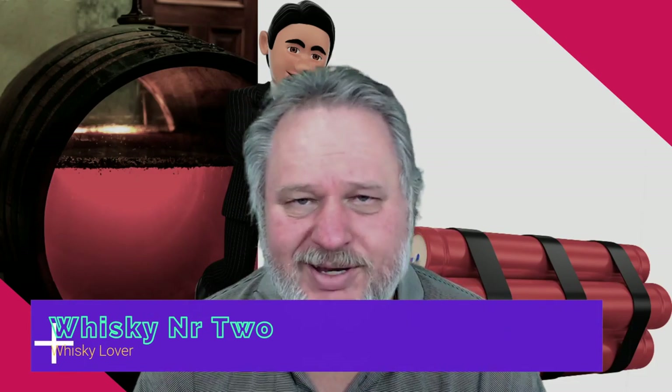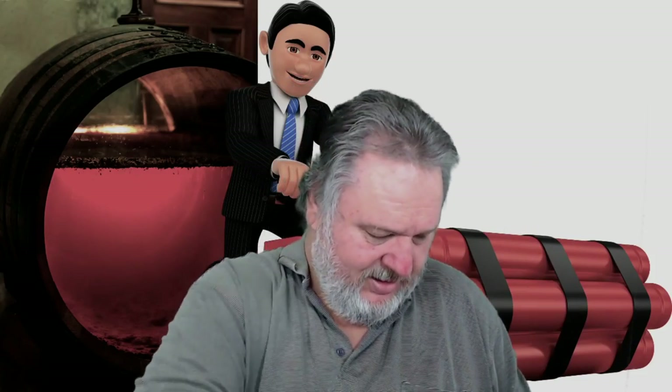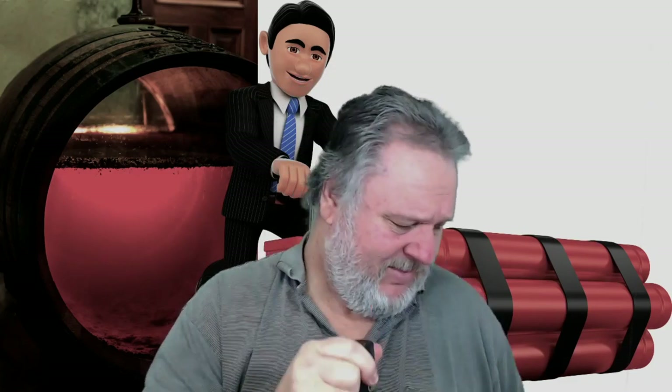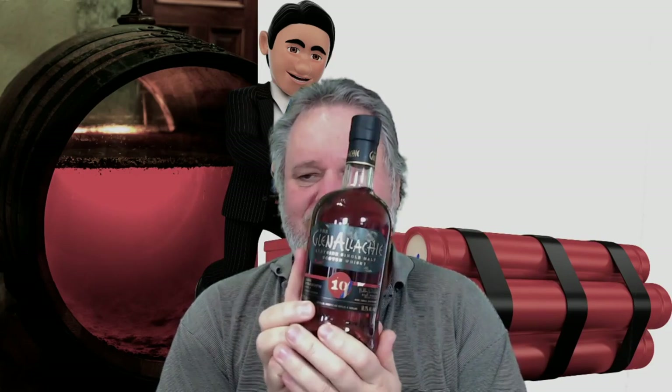Moving on to the GlenAllachie 10 year old cask strength — Batch 6. I also have a bottle, my third bottle, which I bought not so long ago still unopened, and I have a Batch 6. I tend to like cask strength whiskies a little bit more — after doing 260 videos in one year I gravitate towards higher ABV stuff, at least 46%.